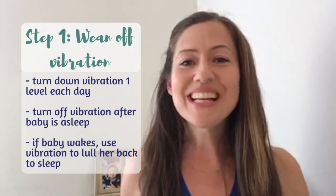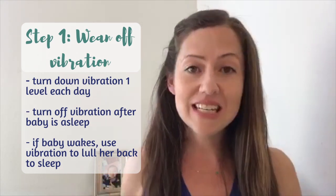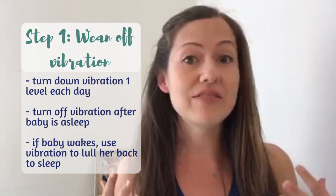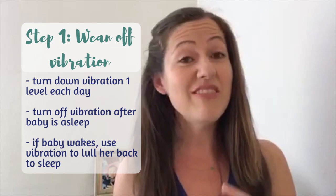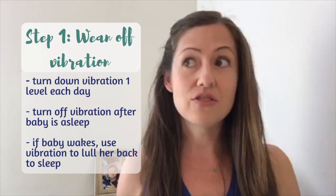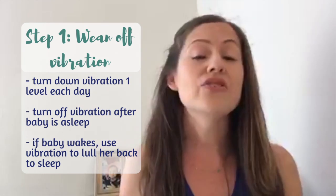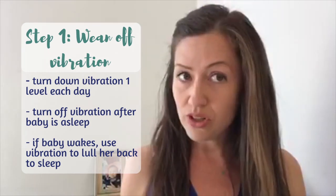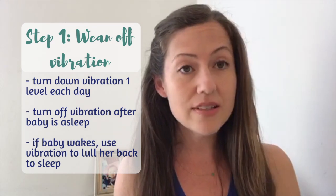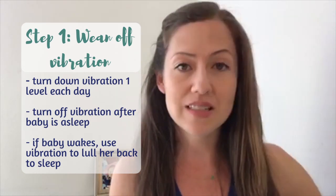The first thing you want to do is wean your baby off the vibration — off needing motion to sleep. Let's say there are five different levels and right now your baby sleeps on level five all night long. Tonight, turn it down to level four, and only use the vibration while your baby's falling asleep. About 20 minutes after she falls asleep, turn the vibration off and get her used to sleeping in a motionless space overnight.